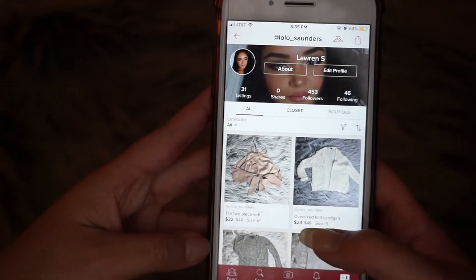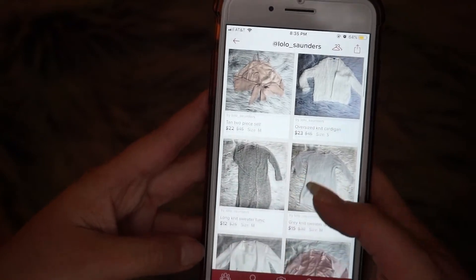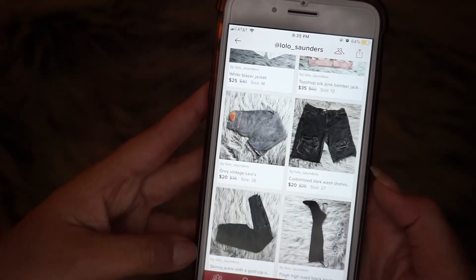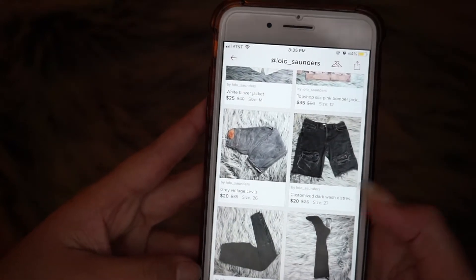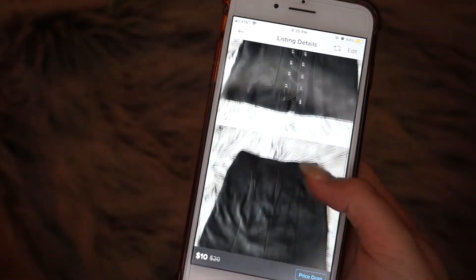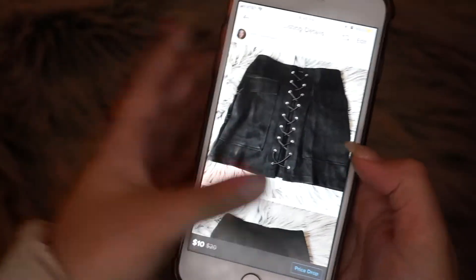Here's a look at my closet. I just posted all the items that I talked about in the video. Follow me on Poshmark at Lolo underscore Saunders. There are all the items — it's really easy. Let me just show you what I'm going to be adding to my closet.